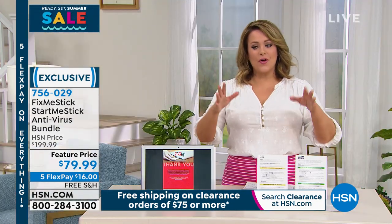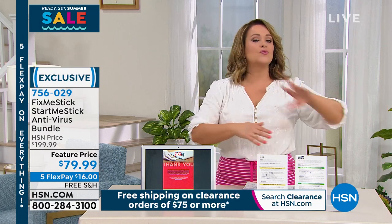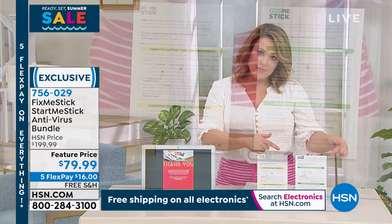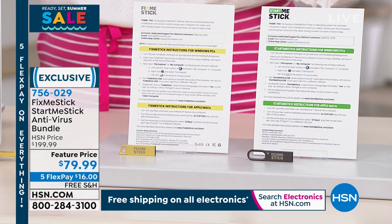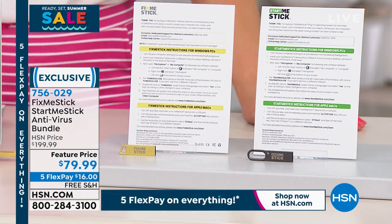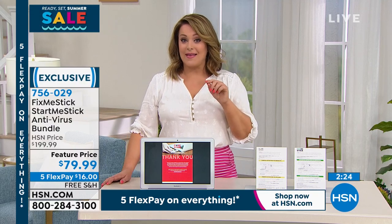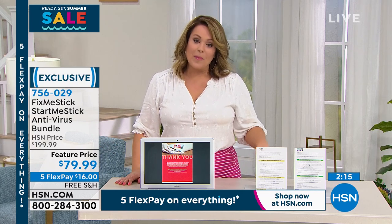Let me point out the price: the Fix Me Stick included today is the final opportunity to get lifetime protection. Everywhere else it'll go back to one computer, one year. Here at HSN right now, while supplies last, it's three computers for a lifetime. We're never going to do that again. You get the Start Me Stick included too, so none of your old computers need to be donated. The normal HSN price is $199.99. For our Memorial Day weekend Ready, Set, Summer event, we took it to a feature price of $79.99. With 5 FlexPay, you only pay $16 today.